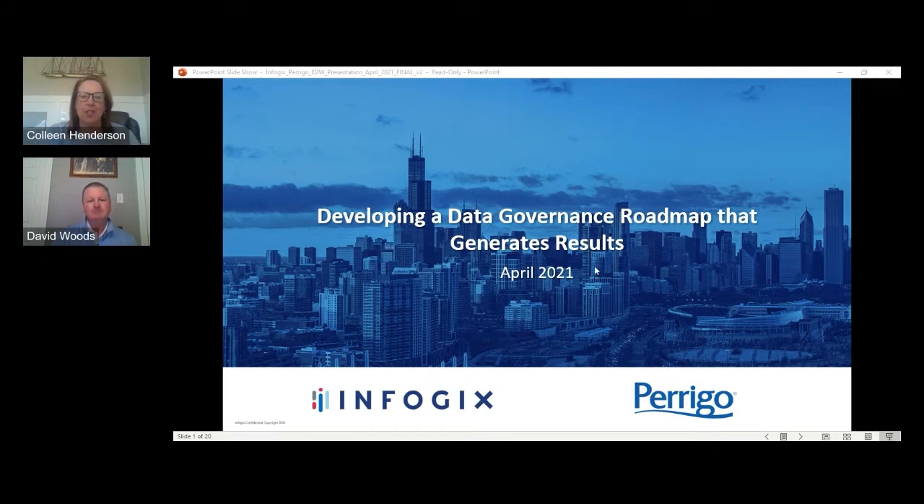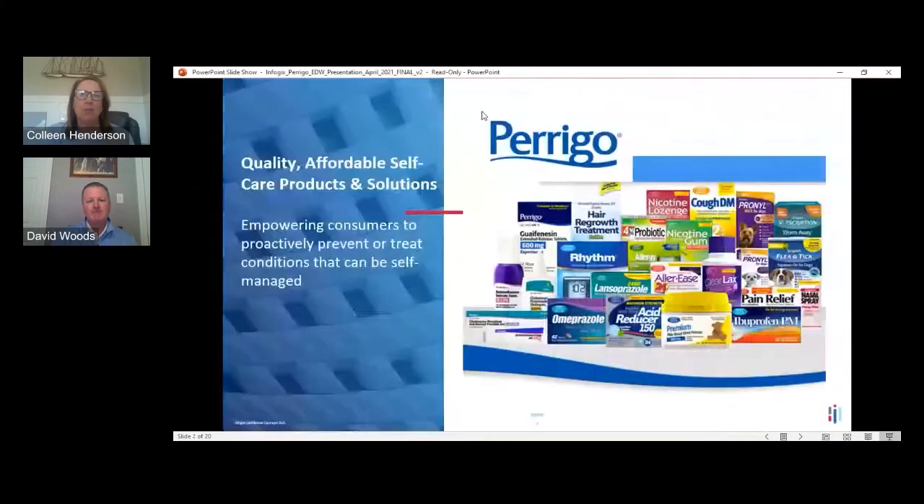Thanks, Dave. Welcome, everybody. I'm glad you were able to join our session today. Let me give you a brief overview of Perrigo. Perrigo is a leading private label provider of quality, affordable self-care products. We not only provide customers and consumers with much-needed over-the-counter health and wellness solutions, but also serve as a leader in our industry — with products including acetaminophen, ibuprofen, cough, cold, and others.